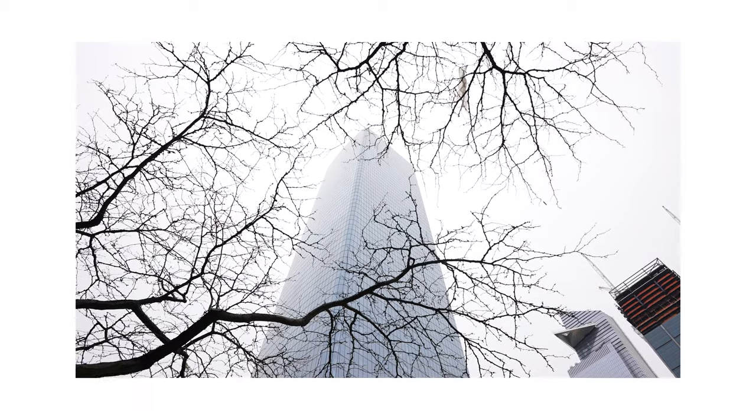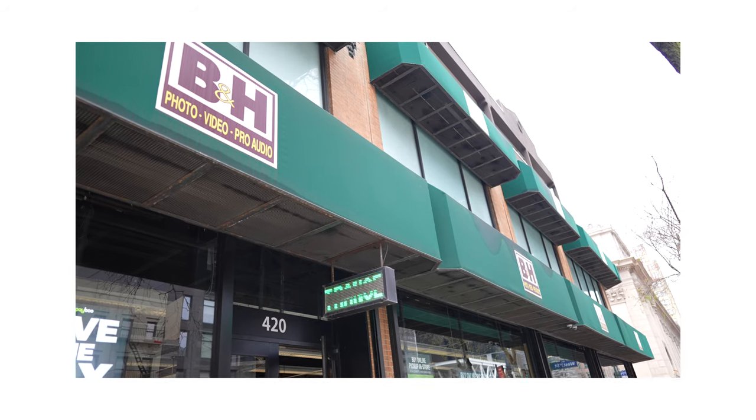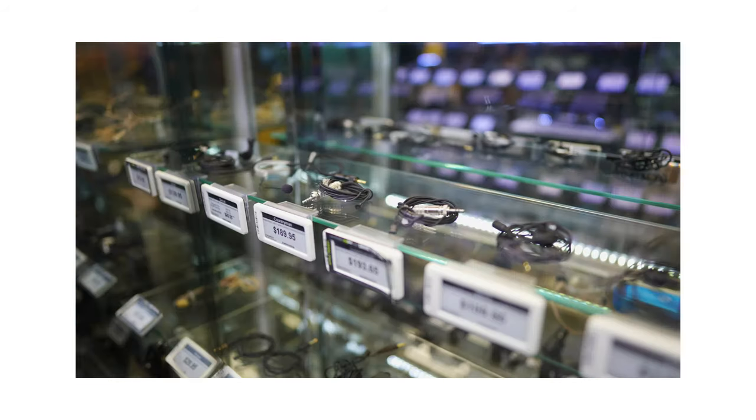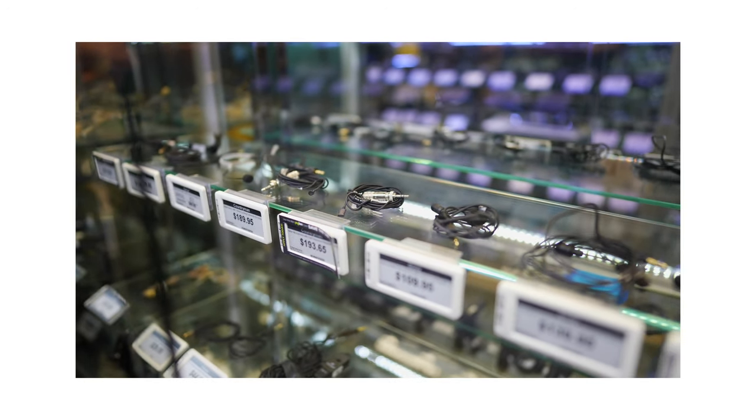The only time I really go to B&H is when I want something right now. Normally I'll just order it online, but today I just really wanted to get what I needed to go ahead and take the next steps for my podcast and not only that, just for my channel in general. So I decided to vlog it, and whenever I go to B&H I always make sure I have a list.